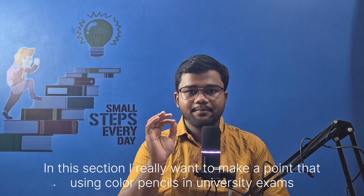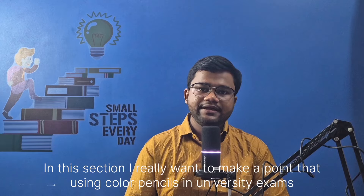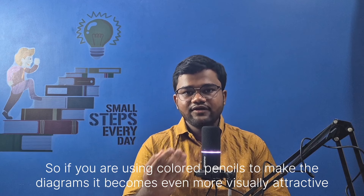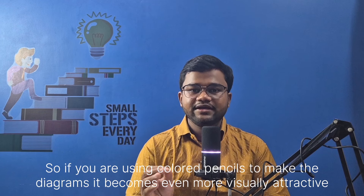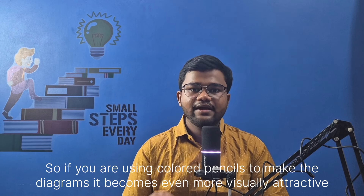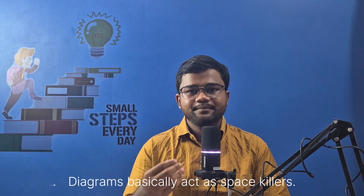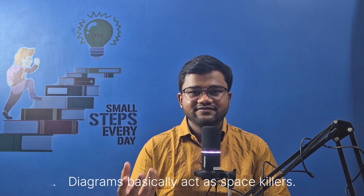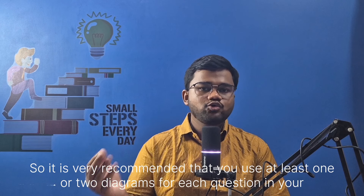I really want to make a point that using color pencils in university exams is allowed. So if you are using colored pencils to make the diagrams, it becomes even more visually attractive and better for the representation of your answers. Diagrams basically act as space killers — you don't have to write much more if you use diagrams. So it is very recommended that you use at least one or two diagrams for each question in your paper.